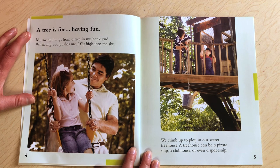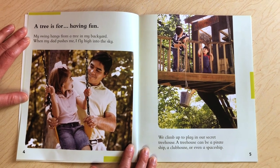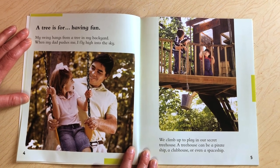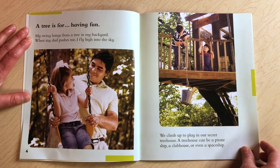The tree is for having fun. My swing hangs from a tree in my backyard. When my dad pushes me, I fly high into the sky. We climb up to play in our secret treehouse. A treehouse can be a pirate ship, a clubhouse, or even a spaceship.